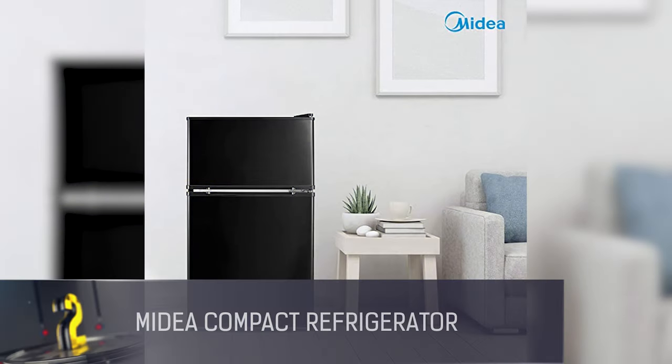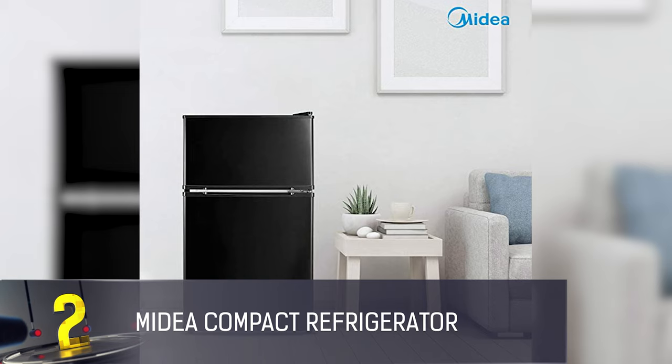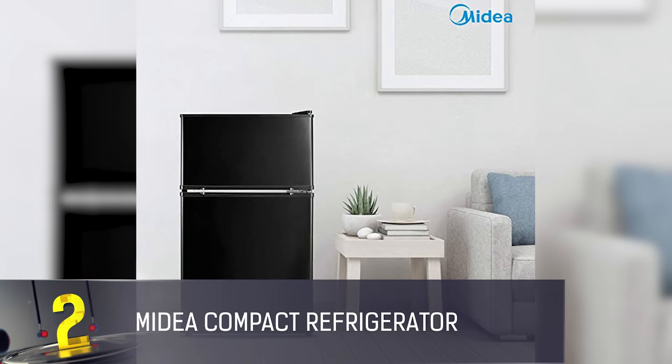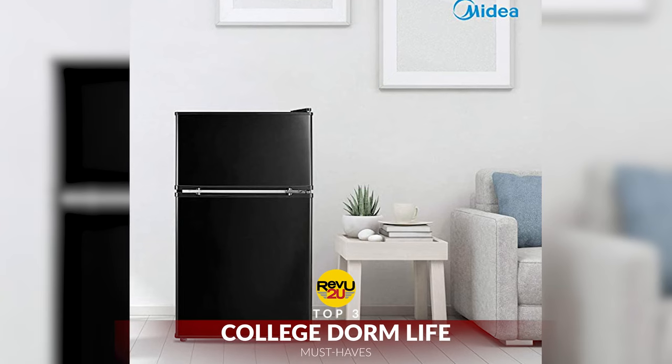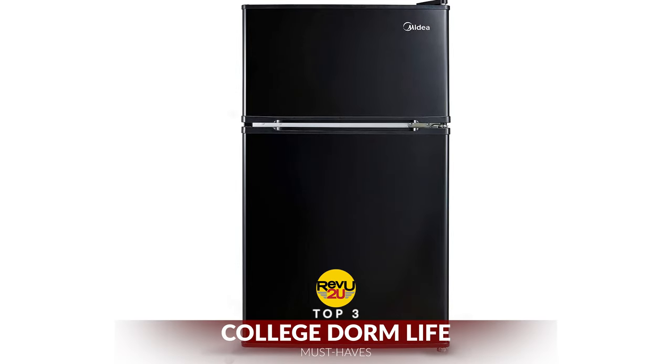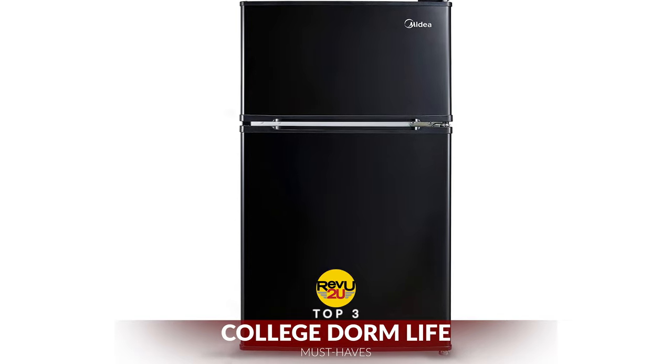Next up, number two. When it comes to college dorm room life, there are very few pieces of small kitchen appliances that will make your life easier than a mini fridge. We looked at mini fridges with freezers and think the Midea Compact Refrigerator is the best option for a dorm room.